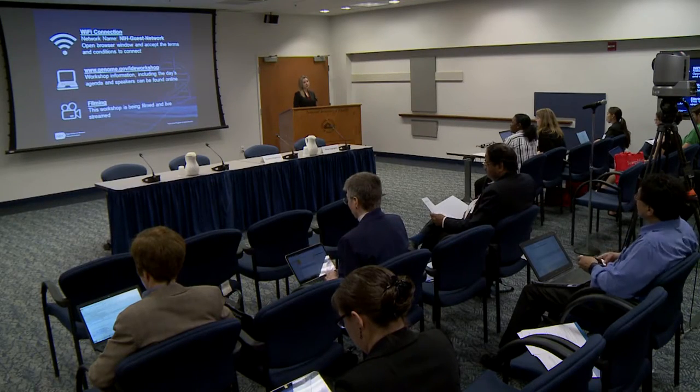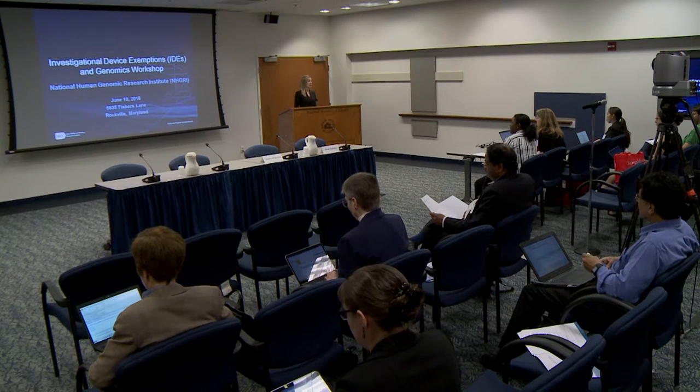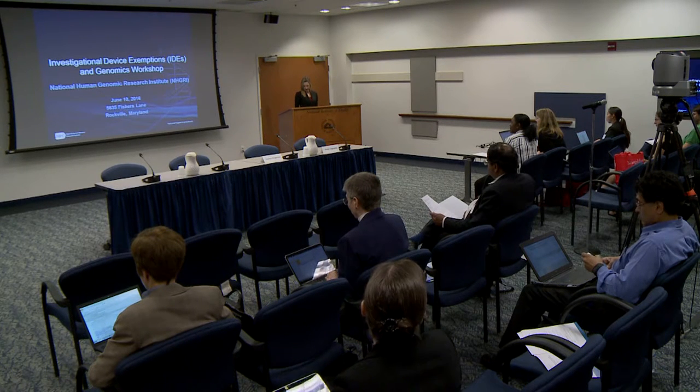I'd like to thank all of the speakers who generously gave their time today, our FDA collaborators for all of their input and help in putting today's workshop together. And I'd especially like to thank Rebecca Hong, the woman who you have all heard from at least three times in your email inbox — without her, today's workshop wouldn't have been possible.